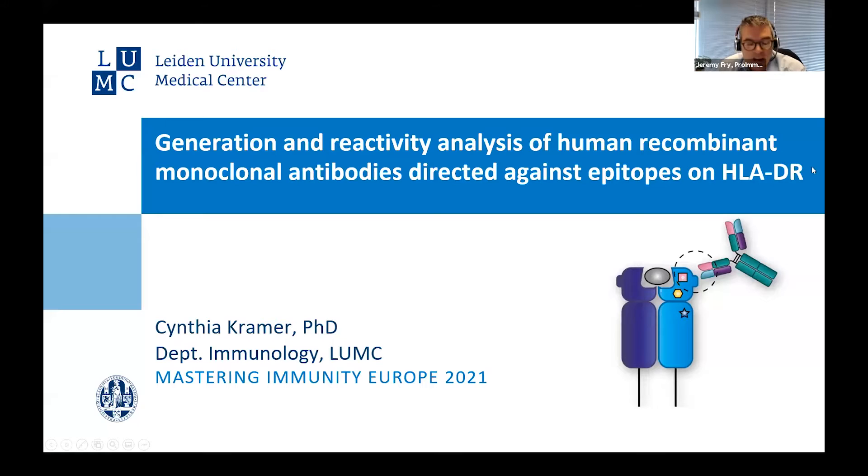Cynthia is working as a postdoc in the transplantation immunology group of Dr. Sebastian Haidt at the Department of Immunology at the Leiden University Medical Center, LUMC, in the Netherlands. She obtained her PhD last year, 2020, on HLA epitope matching in clinical transplantation under the supervision of Franz Klaas, Sebastian Haidt, and Dave Rowland.